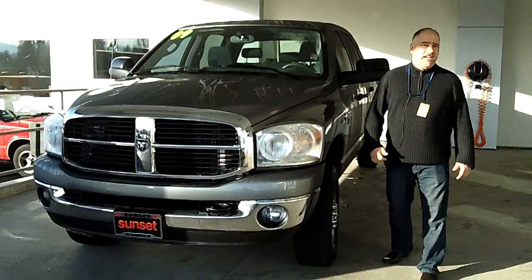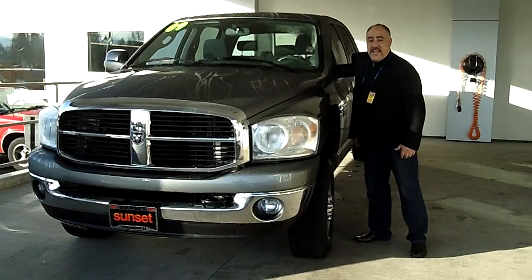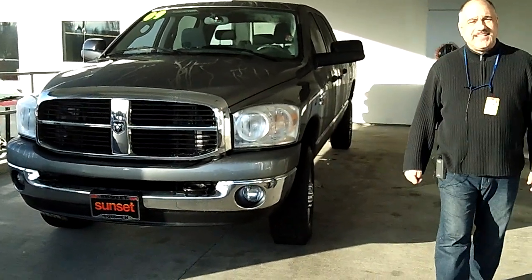Hey, thanks for clicking on Sunset Chevrolet's virtual walk-around. This particular vehicle is 3503A. It is a 2009 Dodge Cummins diesel.